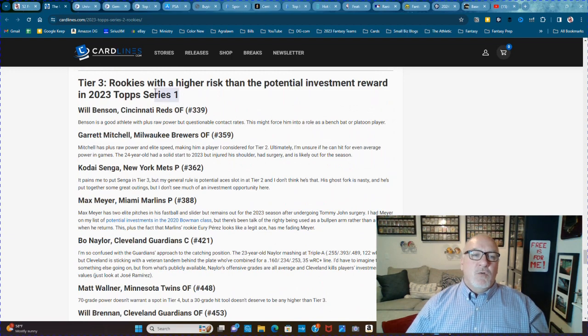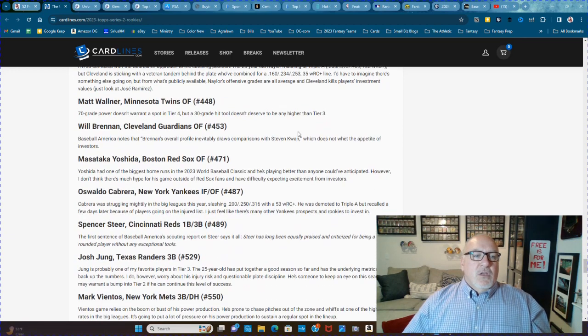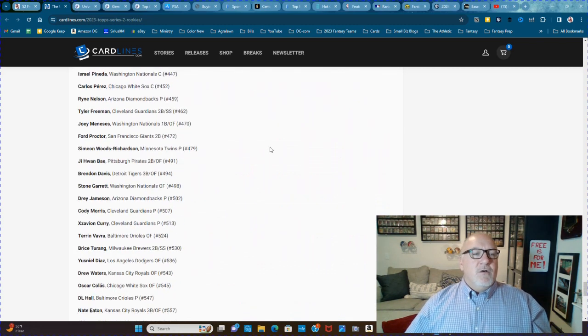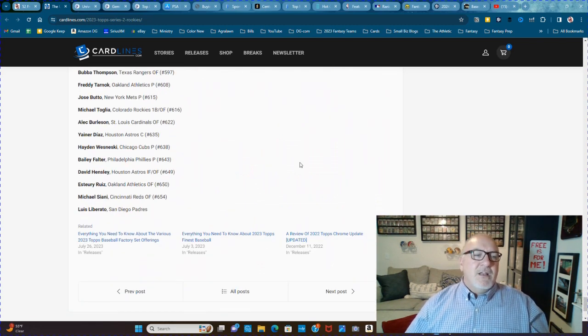Then rookies with little to no investment value — they show you those too. So it gives you an idea. You're like, oh wait, is this guy any good? Now you can come here and find out: no, he's not any good at all.